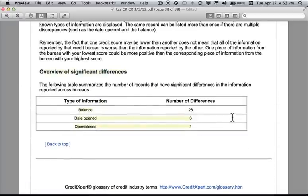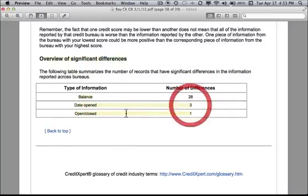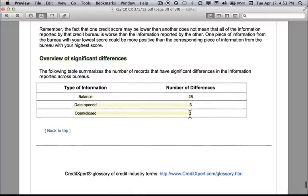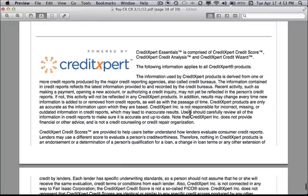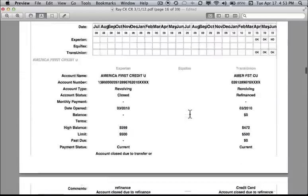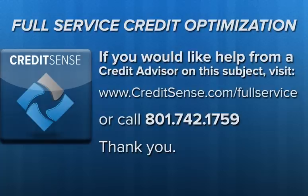The overview of significant differences shows: 28 balance differences, 3 date-opened differences, and 1 open/closed status difference. All of those need to be rectified as part of your analysis when you go to dispute with the credit bureaus. Finally, there are disclosures and hold harmless agreements. That concludes our analysis of the CreditKeeper three-bureau merged credit files.